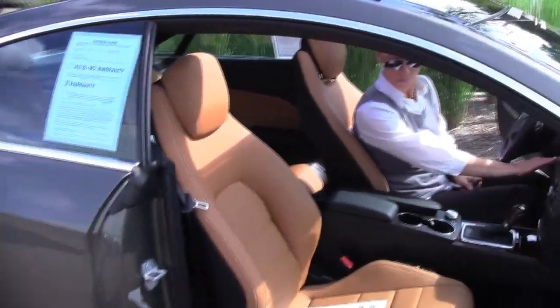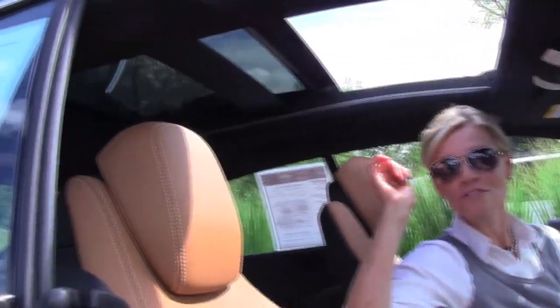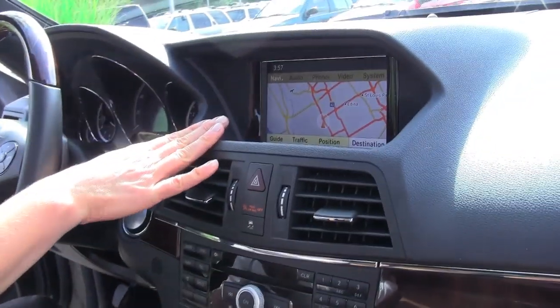Keyless go. Look, we've got a huge dual moonroof, absolutely brightens it up here like crazy. Auto dimming rear view mirror, hard drive navigation system, as you can see.